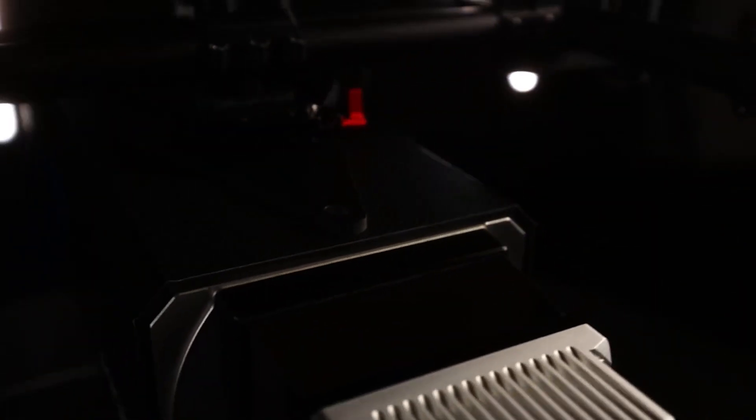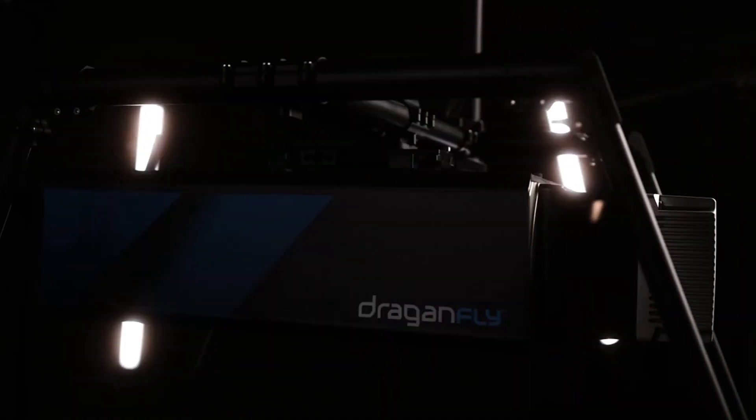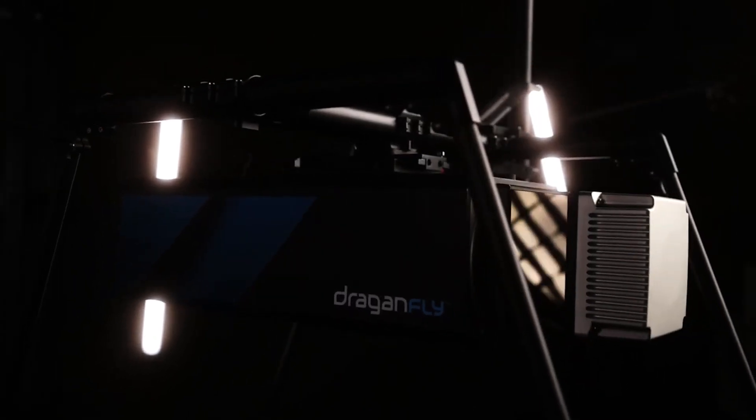The modular Dragonfly LIDAR system produces class-leading 0.5-centimeter cloud precision and a 750-meter 360-degree scanning range with 2-centimeter global accuracy, resulting in high-resolution data at 2 million points per second.